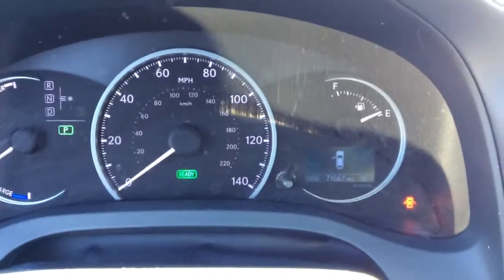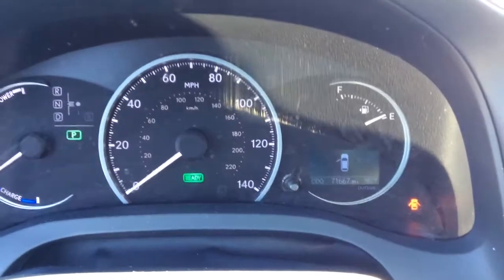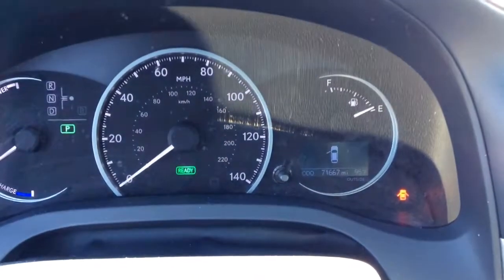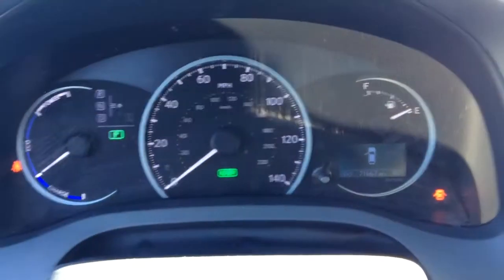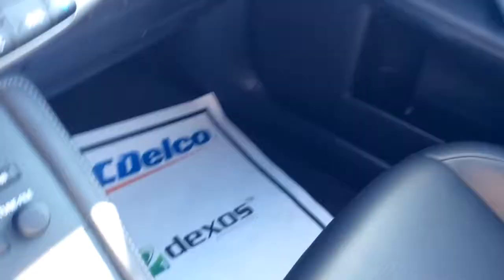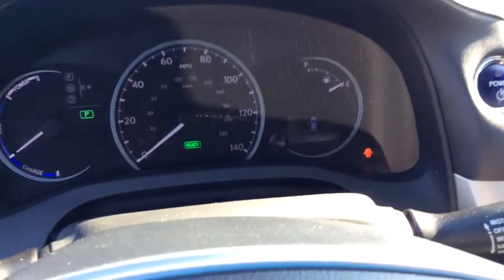71,667 miles on the odometer, and it is 95 degrees outside — it's hot. Everything's in really good shape though. There's no tears, no rips, no stains, no cracks. Everything looks really good.